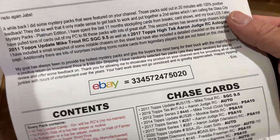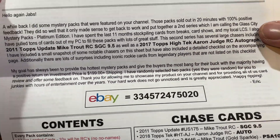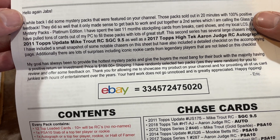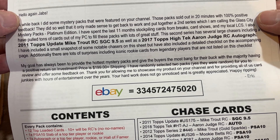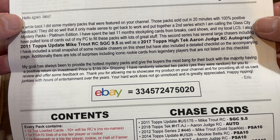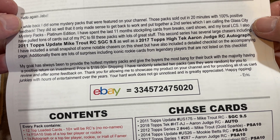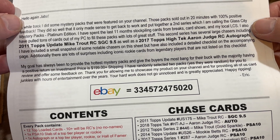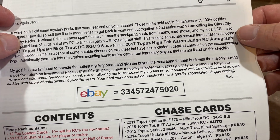The Platinum Edition of the Glass City Packs. There are Chase cards in here as well. The note says: 'Hello again, Jabs. A while back I did some Mystery Packs that were featured on your channel. These packs sold out in 20 minutes with 100% positive feedback. It only made sense to get back to work and put together a second series, which I'm calling Glass City Mystery Packs Platinum Edition. I've spent the last 11 months stockpiling cards from breaks, card shows, and my local LCS.'